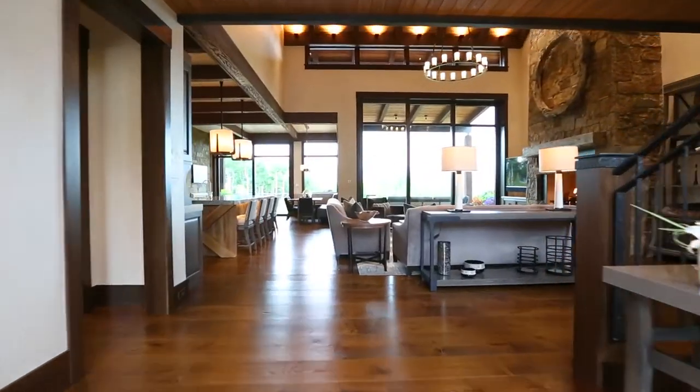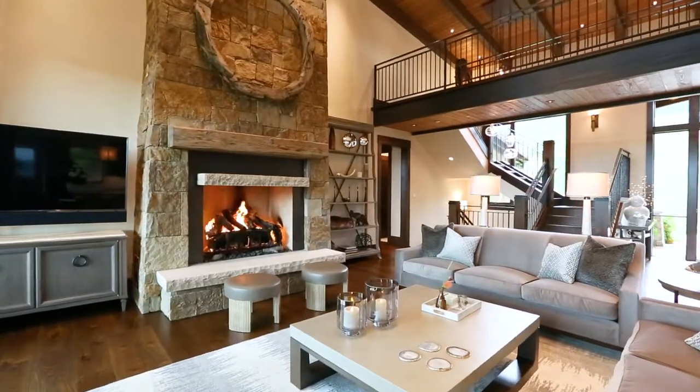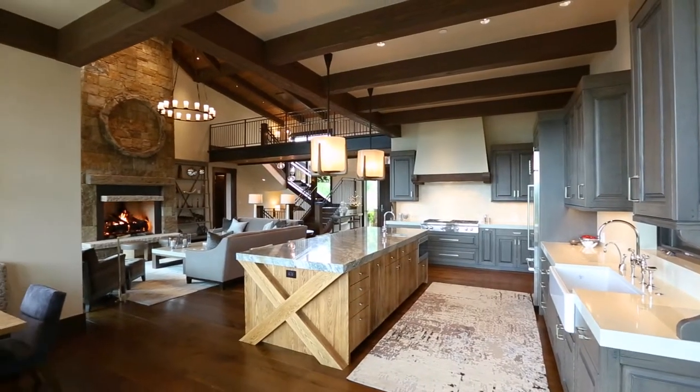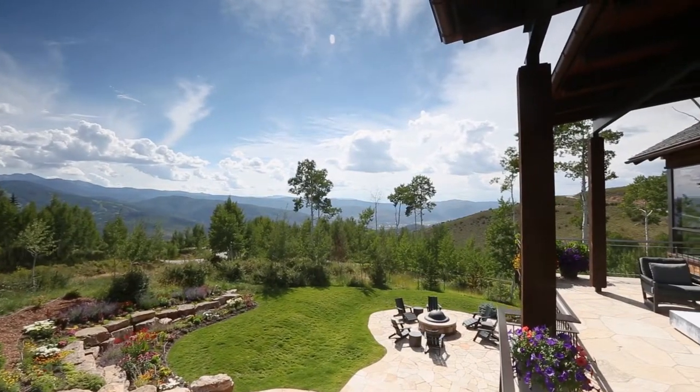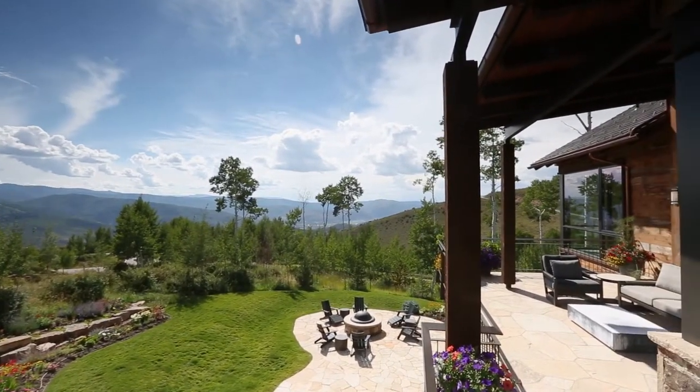The completed home achieved the client's goal of having the living spaces, the master suite, and the three-car garage on the same level, with all the primary living spaces oriented to the fantastic views to the south and west to create extensive indoor-outdoor living.